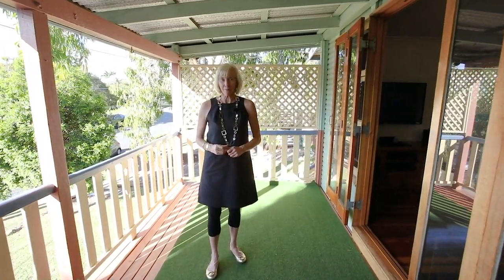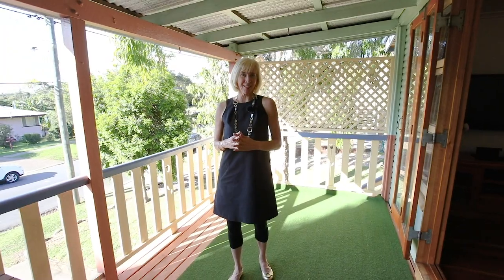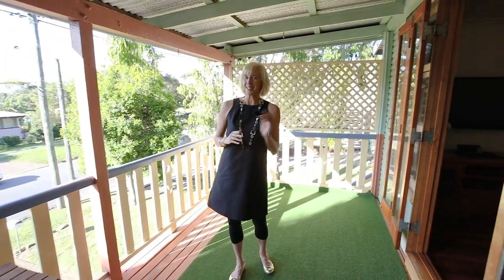Welcome to 116 Armfield Street in Stafford. This charming home has lots of surprises. Have a look around, I can't wait to show you what's out the back.